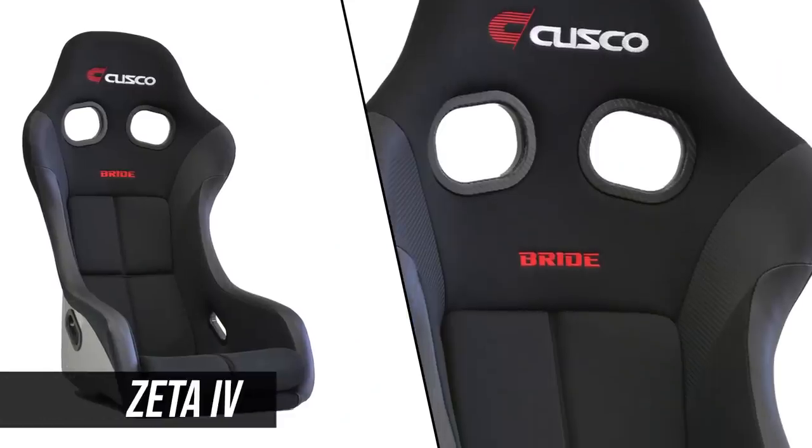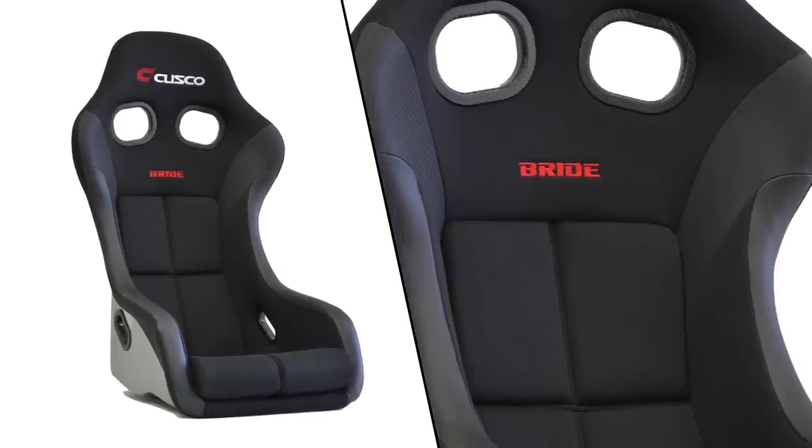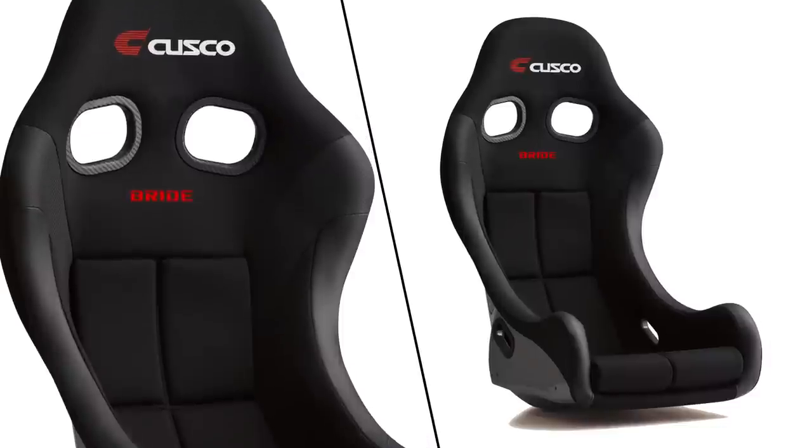Since we're on the interior, we're going to talk about Cusco and Bride's new Zeta 4 and ZEG 4 FRP bucket seats. These seats are the latest update to a classic design and feature that super grippy shape that will keep you in place, whether you're on track or you're drifting. They're available with either silver or black FRP shells, and of course they meet the newest FIA standards. These seats are going to fit in either your 86 or your Supra — you just have to make sure you get the right rails.